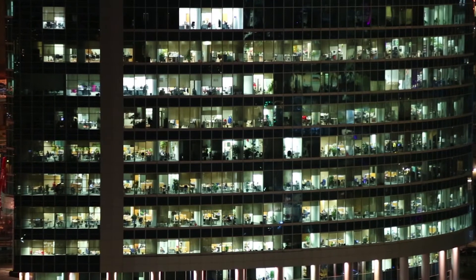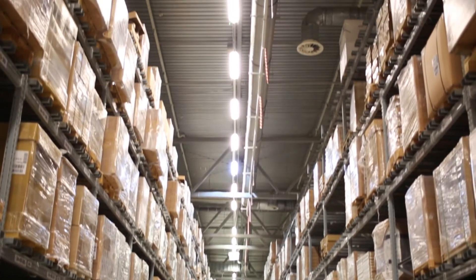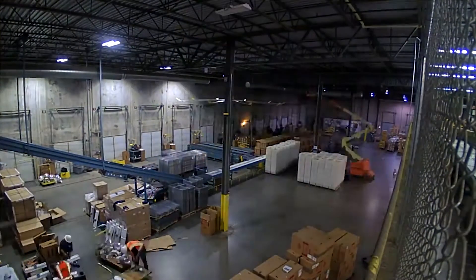It's the ability to procure and secure capital, it's not understanding what your true energy consumption is, and it's the ability to execute and get these technologies implemented into your real estate portfolio. There is a path to deploy these technologies faster, cheaper, and more efficiently than they've ever done before.